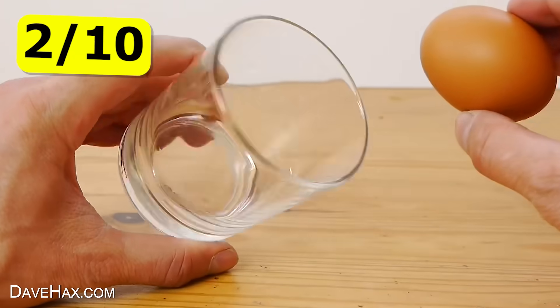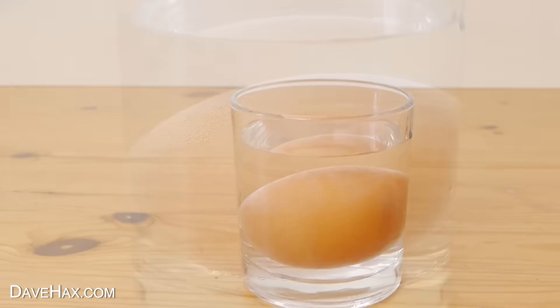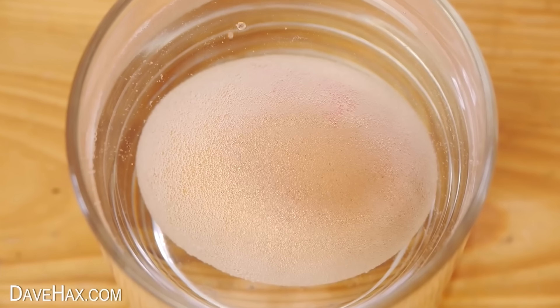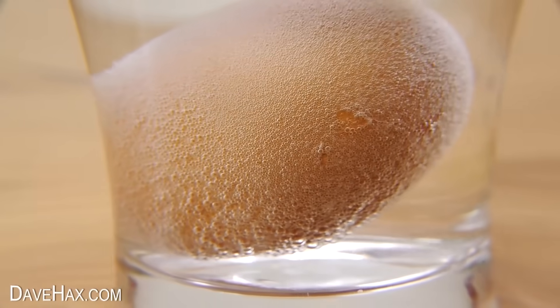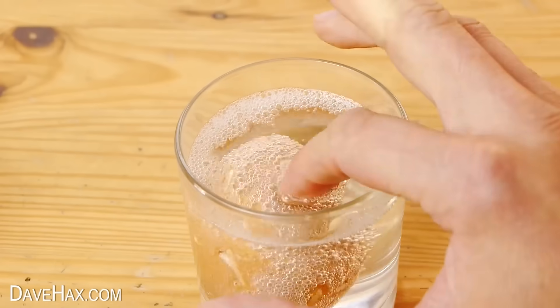You can do a similar experiment with an egg. I placed a chicken egg into a glass and poured over some clear vinegar. Almost straight away, small bubbles appear around the entire egg. The acid in the vinegar starts to react with the calcium carbonate eggshell, slowly dissolving it. These bubbles are actually carbon dioxide. After about six hours, the shell had started to become soft.